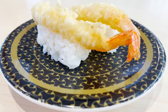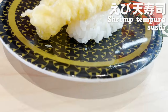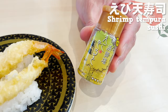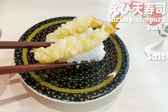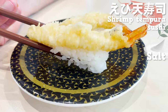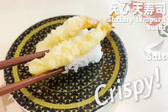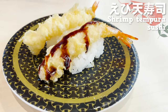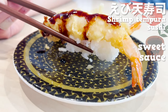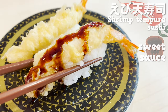Next up is the sushi with shrimp tempura on top — it's big and luxurious sushi. First, put some salt on it and eat it; you can enjoy the true taste of the shrimp. It's so crispy because it's freshly fried. Next, let's try the sweet sauce — the plump shrimp and sweet sauce go great together. It tastes just like a tempura bowl.